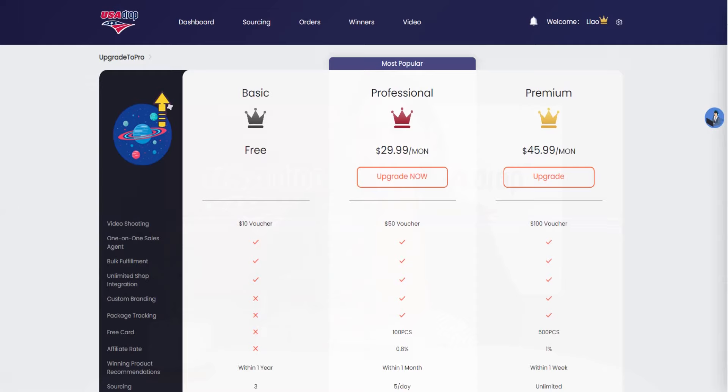Secondly, if you are a user at the professional level, we offer you 100 pieces thank you cards which are valued at least $150. The premium level can get 500 pieces for only an extra $16. Thirdly, you can get affiliate commissions from our platform if you have a membership. Aside from the above perks, you can get more benefits from the membership, like the latest winning product recommendations, more order fulfillments, priority order processing, and additional product listings.